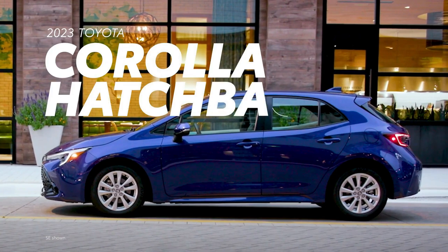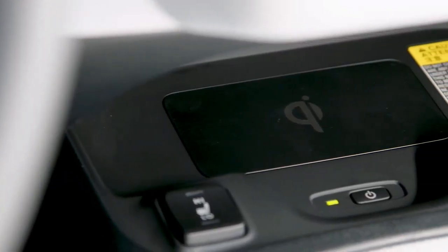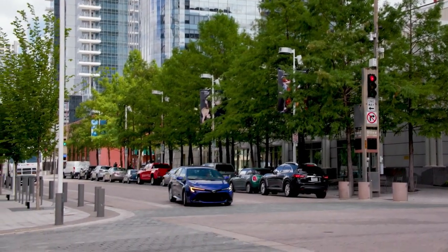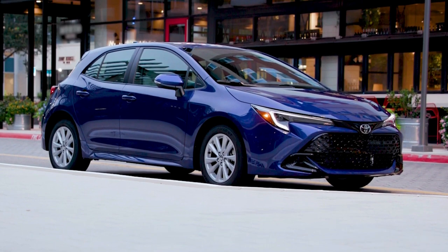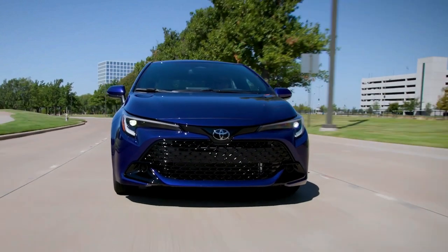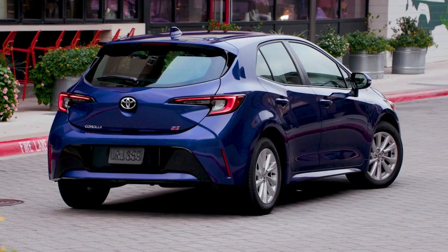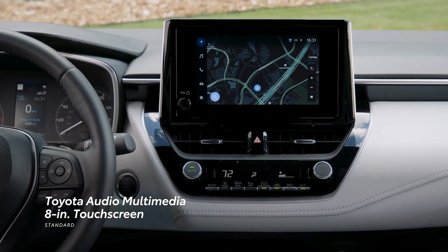The Toyota Corolla hatchback, made in Japan, is a compact car with a reputation for sporty looks, a smooth ride, and advanced technology. It has a 2.0-litre engine with a 6-speed manual or CVT transmission that can produce up to 168 horsepower. The vehicle is equipped with high-tech safety features such as adaptive cruise control, lane departure warning, and automatic emergency braking. The Corolla hatchback boasts a stylish front grille, sleek body lines, and a rear spoiler, and offers a touchscreen infotainment system, digital gauges, and wireless device charging.